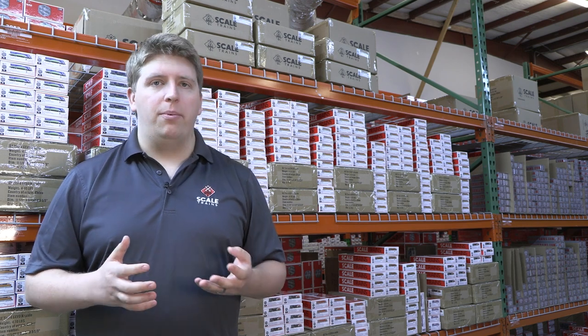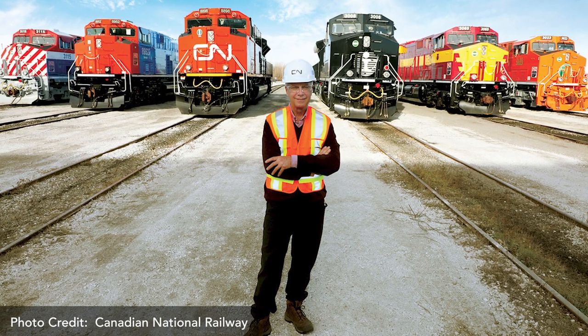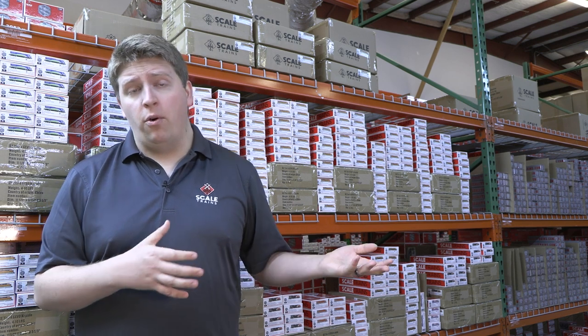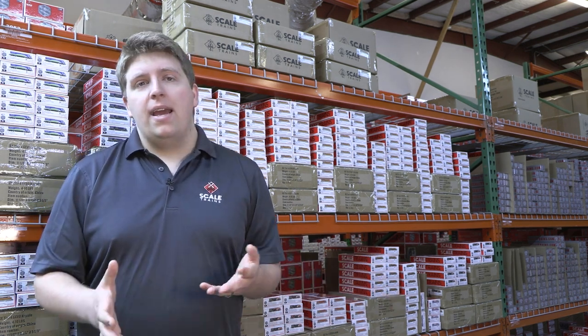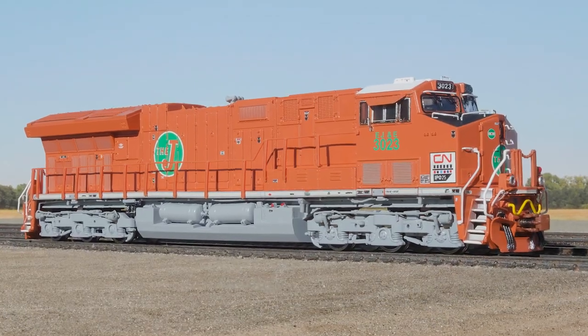To give a little background history, Canadian National was celebrating the 25th anniversary of their initial public offering. Way back in the 90s, you were able to purchase stock in Canadian National — they were formerly a government-owned railroad. Canadian National has a rich history with so many different railroads that make up what they have become today, and they decided to honor those railroads with these special heritage units.